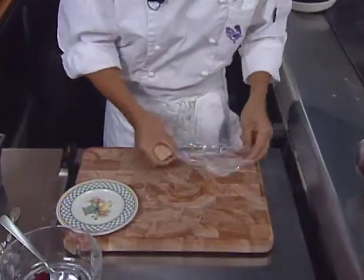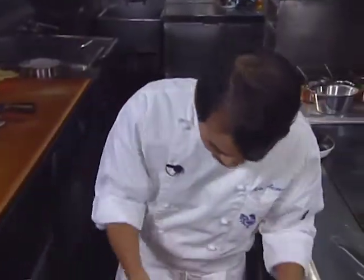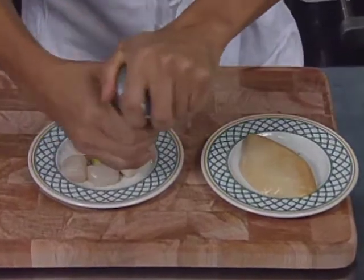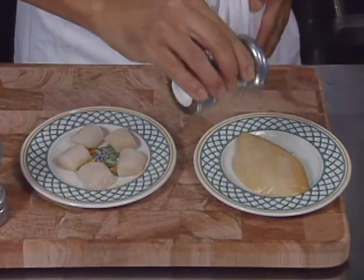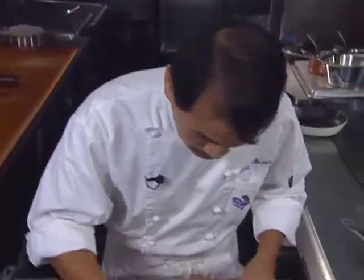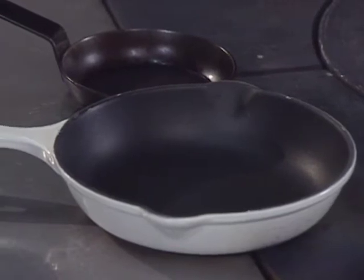The chef preps a piece of foie gras by flattening it slightly in plastic wrap. He seasons both the cape scallop and the foie gras on both sides, then passes the foie gras through flour, tapping gently so there is not too much flour. The scallops and foie gras will be sautéed in different pans.